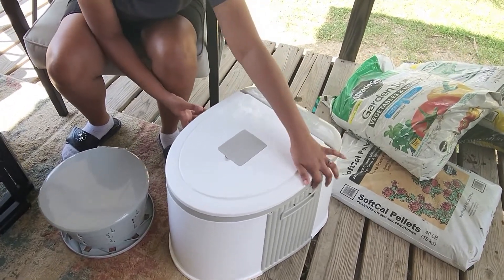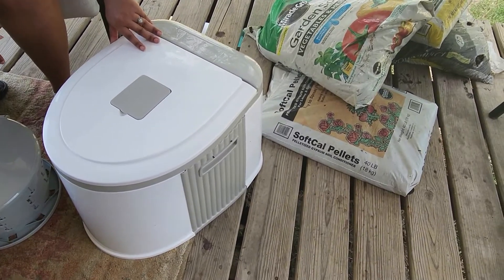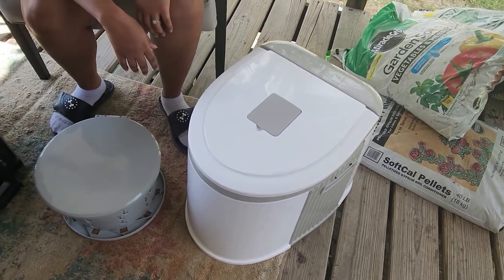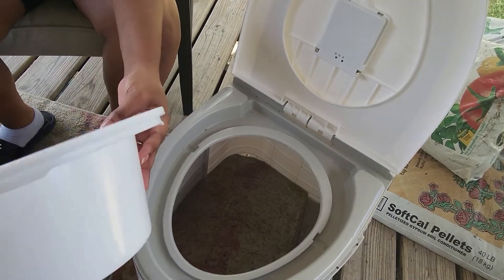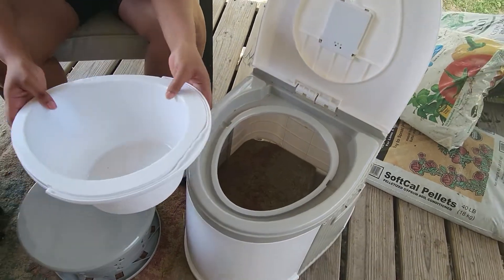It also came with a little side piece where you could put tissue or something like that. We were using baby wipes, so we really didn't need that attachment piece. But other than that, it's a pretty good toilet.